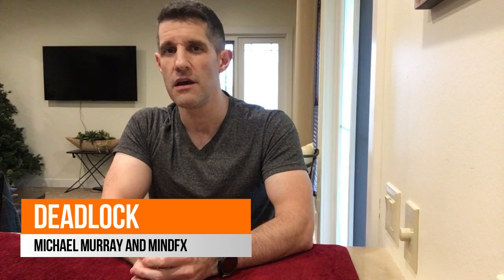Hey guys, welcome back to another Unbiased Magic Review, the place where you come for honest, unbiased reviews of magic products that you're probably thinking about buying. Today I've got a special mentalism product to review for you. This is Deadlock by MindFX and Michael Murray.